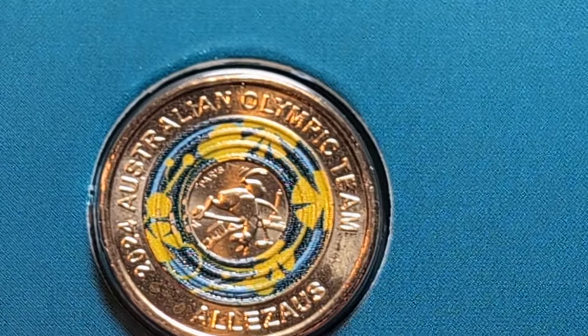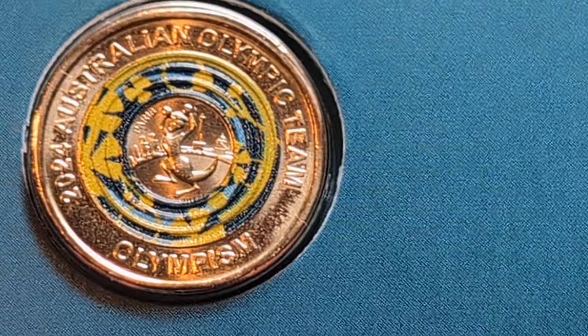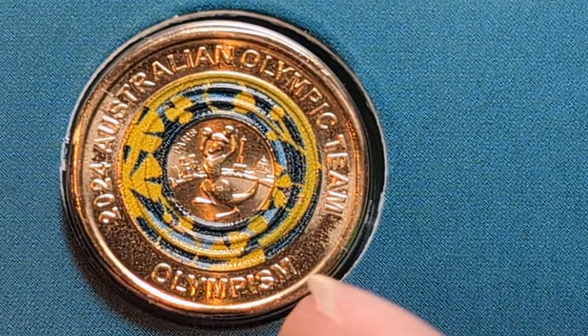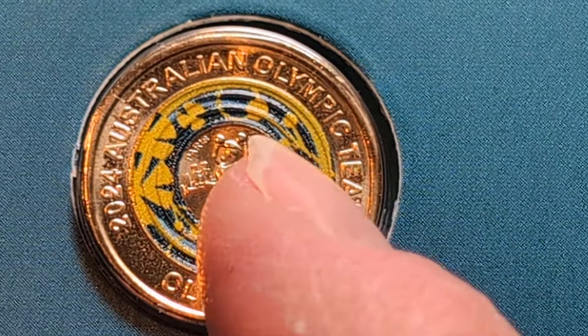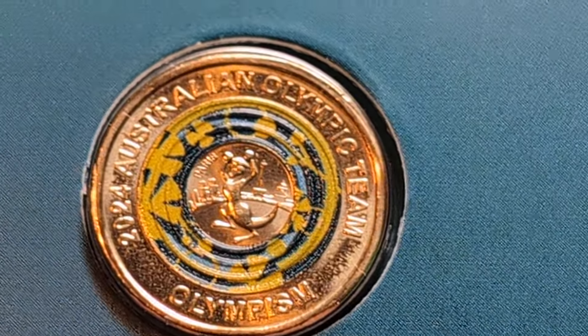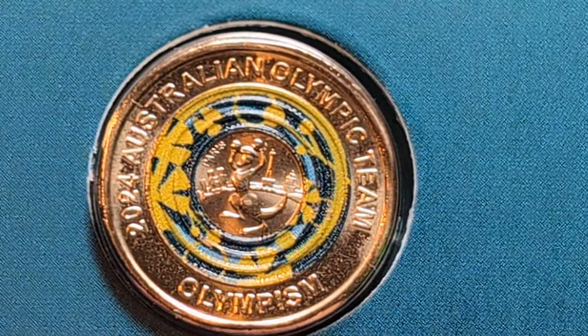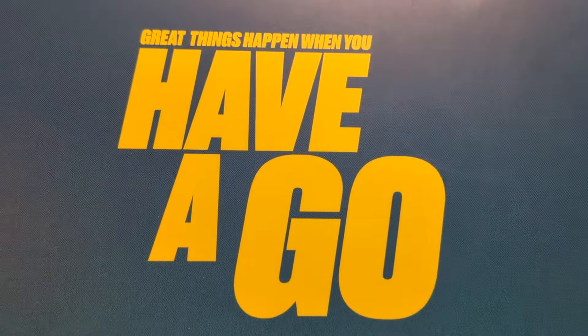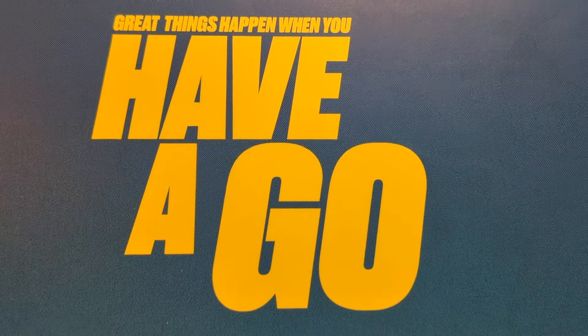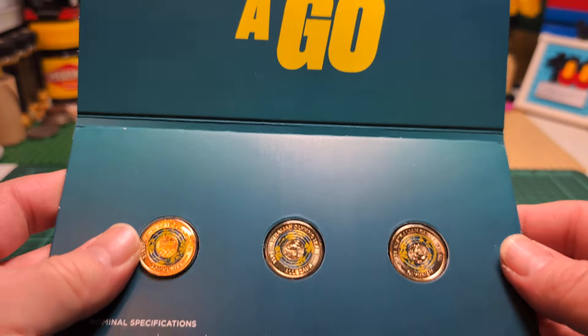The third coin features the famous boxing kangaroo with boxing gloves on and Paris in the background, including the Eiffel Tower and some buildings. Their slogan is 'Great things happen when you have a go.'